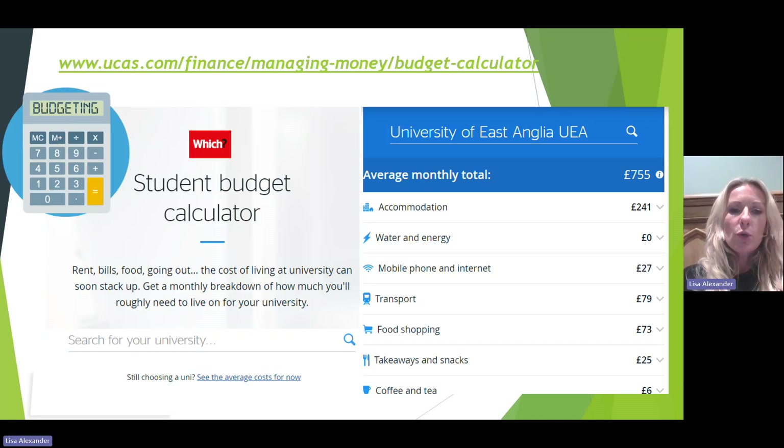There's a great tool on the UCAS website called the Student Budget Calculator, where you can compare the cost of living between universities. It can be handy when choosing a university if costs are important to your decision, as you can look at the average monthly total you can expect to pay at each university.